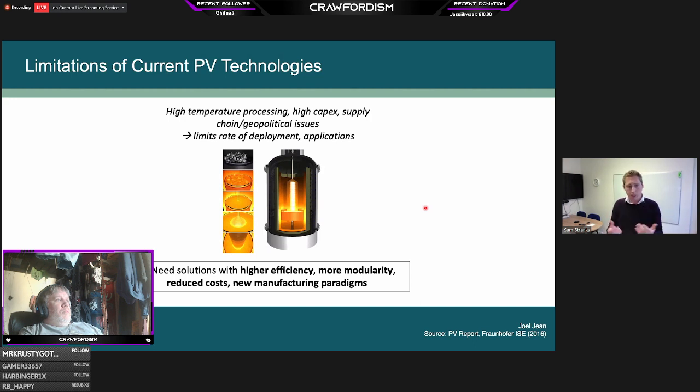What we need are other solutions with higher efficiency, more modularity, reduced costs, and new manufacturing paradigms where we can manufacture at much higher throughput and much lower cost.